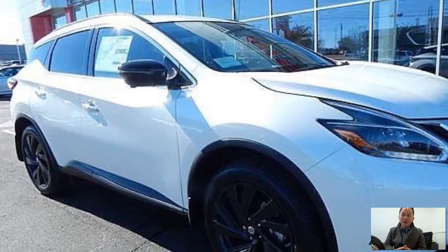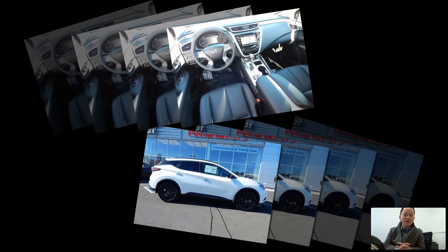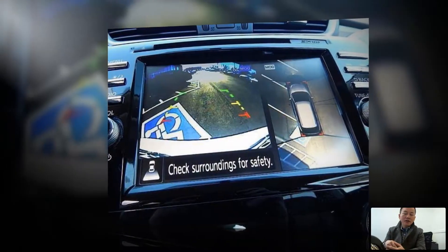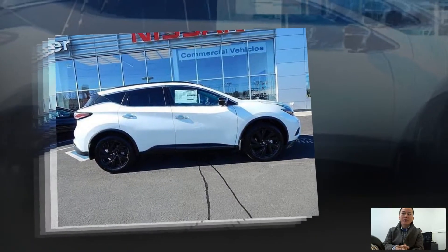This Murano also offers curtain first and second row airbags, as well as a driver knee airbag, electronic stability control, and most importantly it also offers you the forward collision mitigation and rear cross traffic alerts.